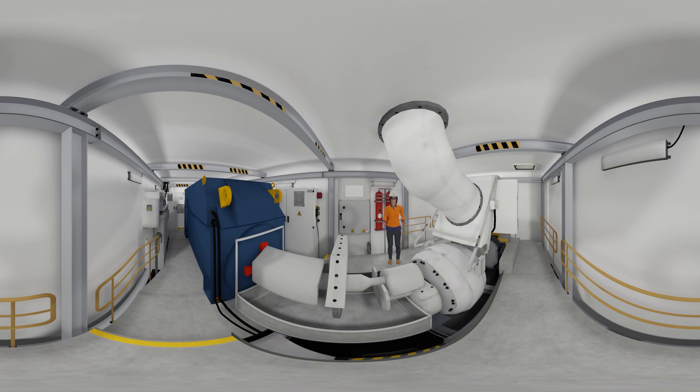Now for the moment you've all been waiting for — it's time to step outside. Without further ado, the Mortlake South Wind Farm.